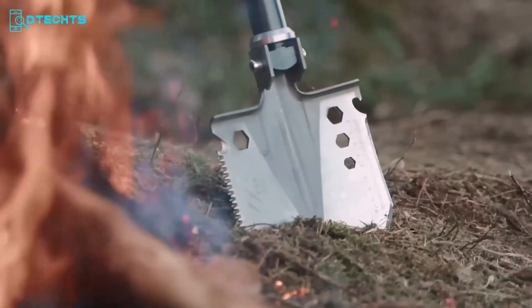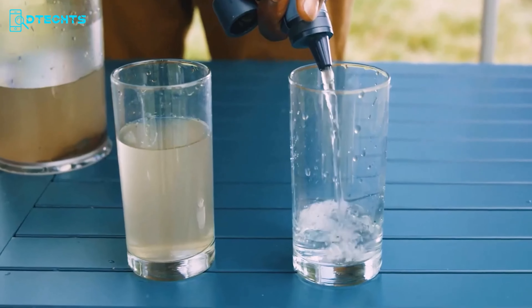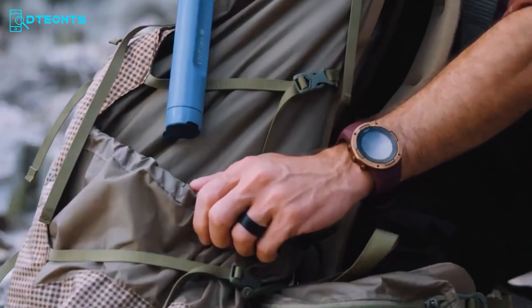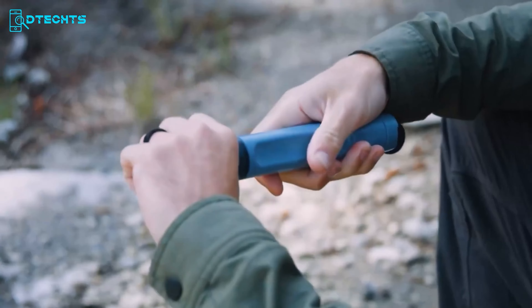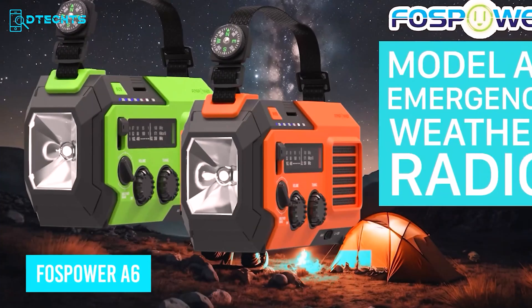If versatility and durability in a water filter are top priorities, the LifeStraw Peak Series Straw is a perfect choice. This reimagined classic allows direct drinking from lakes, rivers, and streams, offering protection against bacteria, parasites, microplastics, silt, sand, and cloudiness. With enhanced microfilter performance, it ensures a better flow rate and reduces clogging. Weighing just 2 ounces, it's an essential addition to any backpack, emergency kit, or glove compartment. Its lightweight yet durable design boasts an unlimited shelf life. The Peak Series Straw easily attaches to most water bottles and standard gravity hoses, providing safe water for up to 5 years. Trust LifeStraw's proven reliability, backed by rigorous testing to meet EPA and NSF International/ANSI drinking water standards. Stay safe, stay hydrated, and pack a LifeStraw.